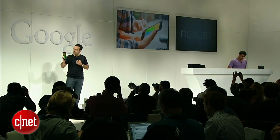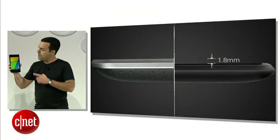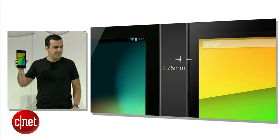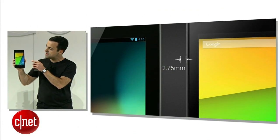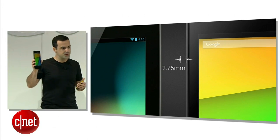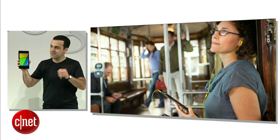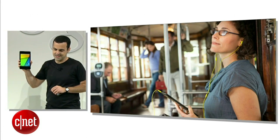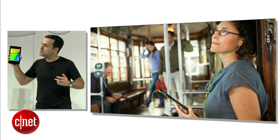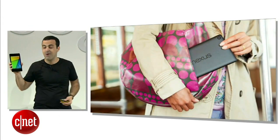It's super slim. It's almost two millimeters thinner than the original Nexus 7. We kept the same display size, but reduced the side bezels by almost three millimeters on each side, so the device is now close to six millimeters narrower. It's also 50 grams lighter, and you're going to notice these improvements right away the first time you pick up one of these devices. It makes a huge difference when you're holding it with one hand — it's a much more comfortable grip, and it fits easily into your purse or your jacket pocket.